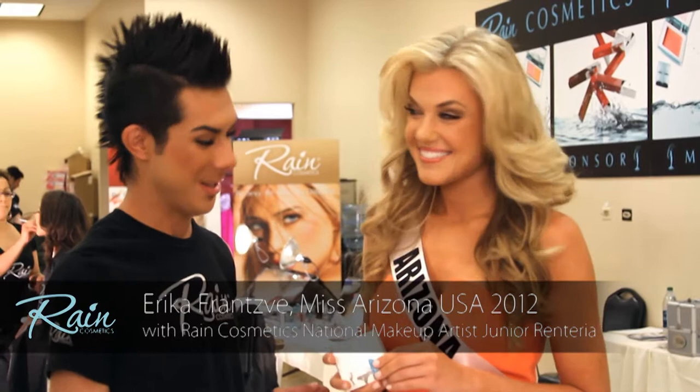Hi, I'm Junior Renteria, National Makeup Artist for Reign Cosmetics, here with Erica, Miss Arizona. So Erica, what are some of your favorite products from Reign Cosmetics?